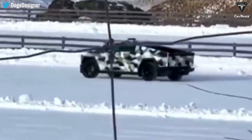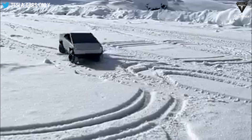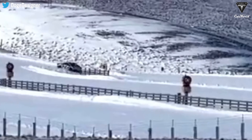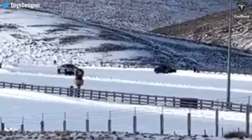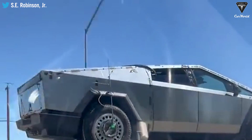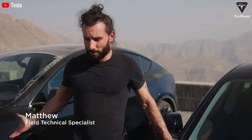Images shared online revealed the presence of two Cybertruck units at the testing site — one wrapped in camouflage and another showcasing its stainless steel exterior. Alongside the Cybertrucks, Tesla's full vehicle lineup was also spotted undergoing winter testing.